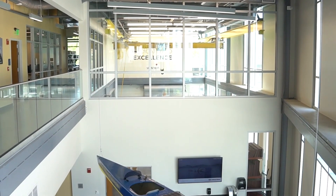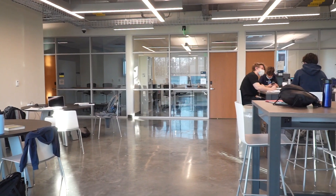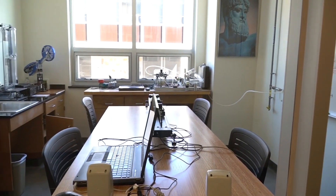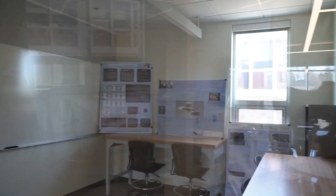We are now on the second floor overlooking the atrium. The space behind me is our common space where a lot of students like to study, put big equations on the boards, and hang out with friends. Along the back wall of that space we have a bunch of project rooms, which can have projects, research, or just serve as a breakout space for students to hang out and study in.